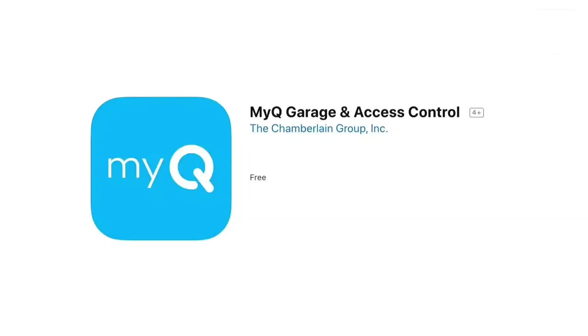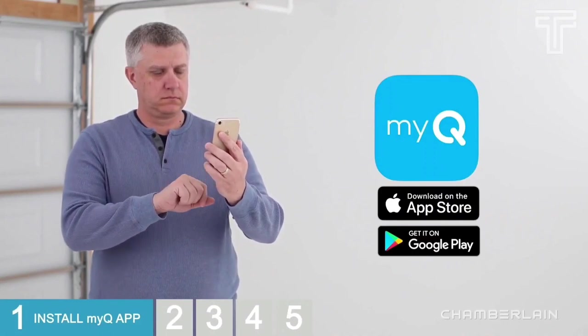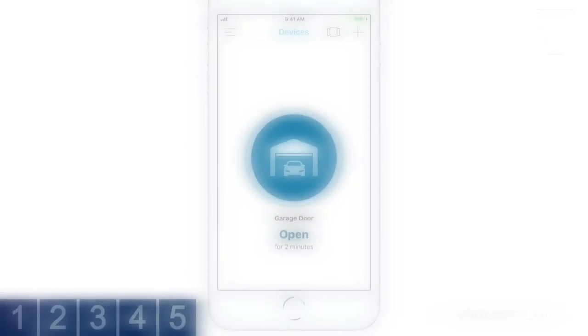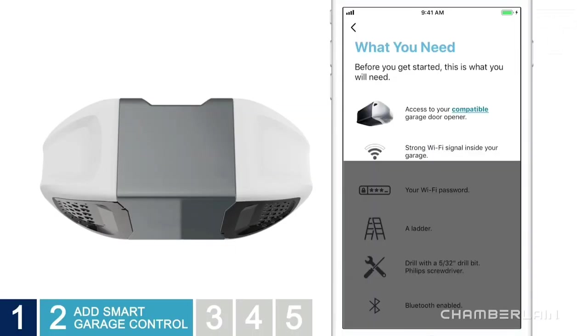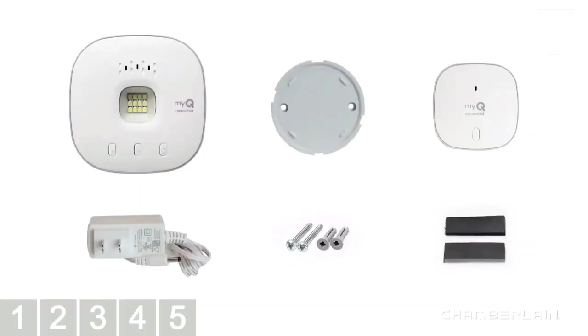Number one: Chamberlain. Control, secure, and monitor your garage door from anywhere. Simply download the free myQ app for iPhone or Android and get connected with your very own smart garage. Open and close your garage from your smartphone and receive real-time notifications when your garage door is opening or closing. Bluetooth Low Energy (BLE) integration makes setup easier than ever. The compact, modern design has a white finish that blends in with ceilings, walls, and garage doors.